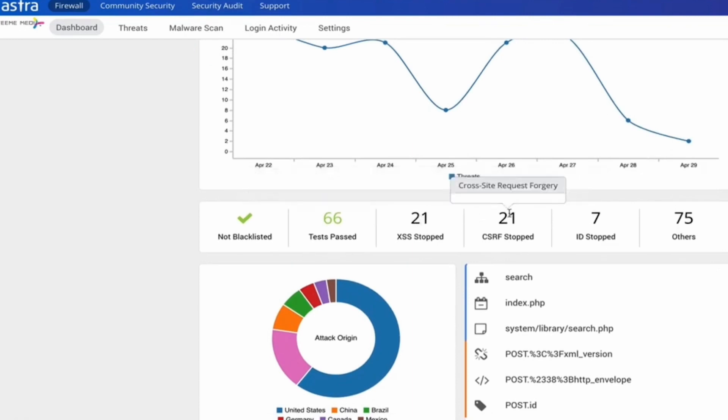It shows users risk scores based on the common vulnerability scoring system, potential losses, and overall business impact.